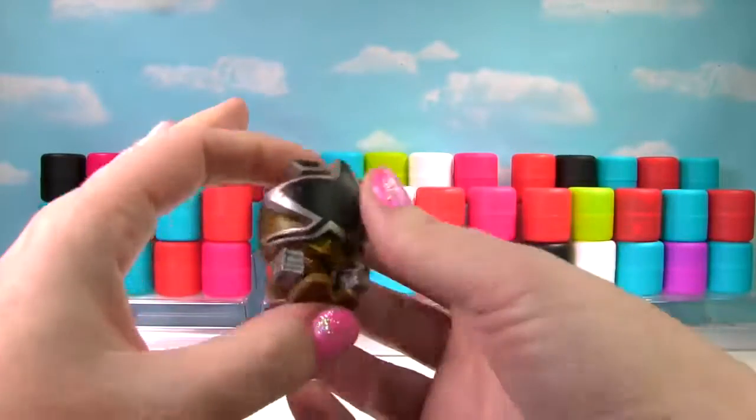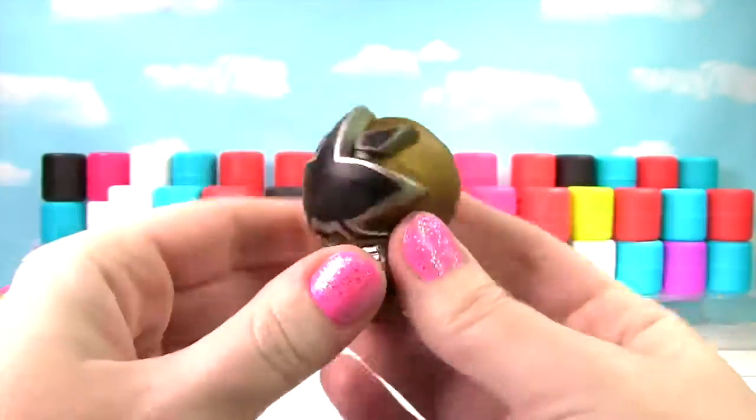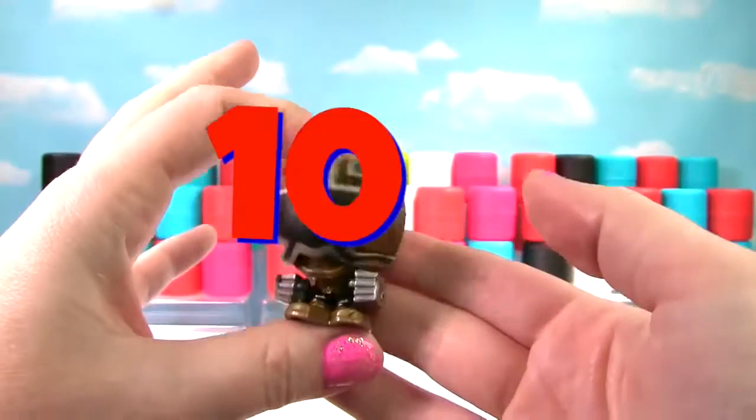It's a Samurai Power Ranger! This one is gold and very squishy! It's pretty stretchy too, so it gets a 10 on the Squish Meter!